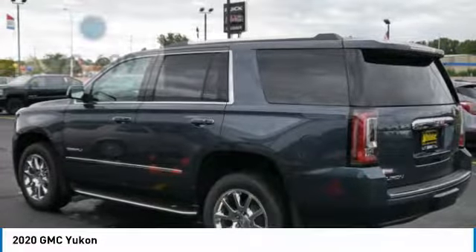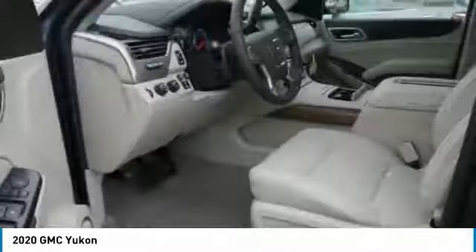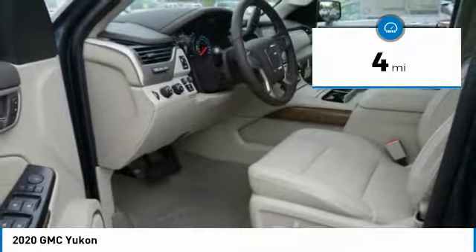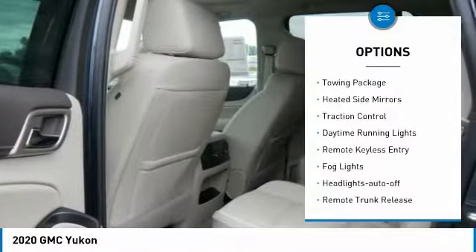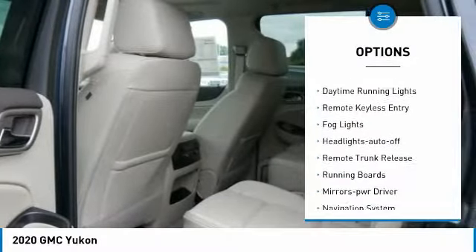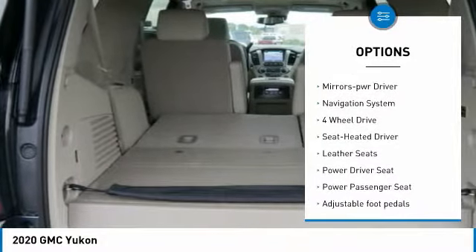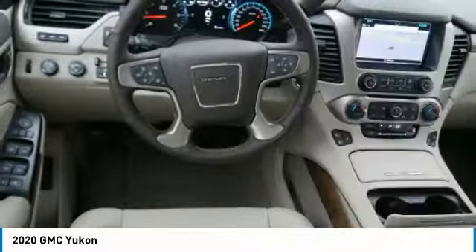Priced below $75,000, this vehicle has less than 100 miles. Here are some of this vehicle's great options: towing package, heated side mirrors, traction control, daytime running lights, remote keyless entry, fog lights, and auto-off headlights.